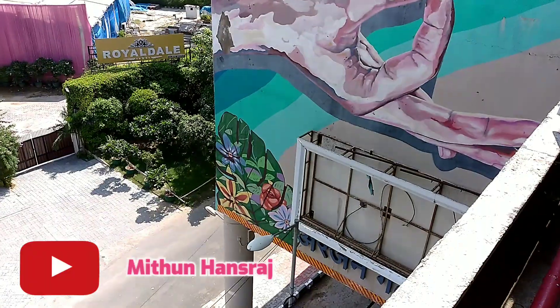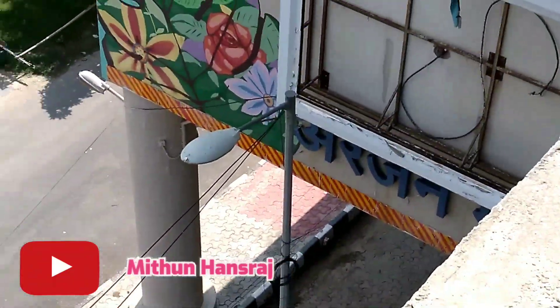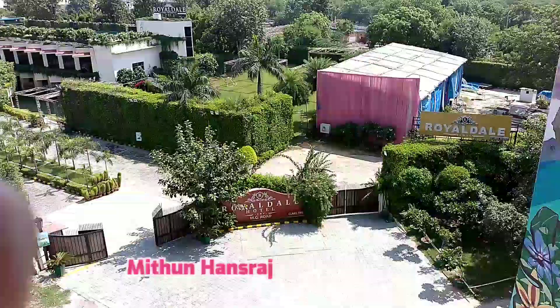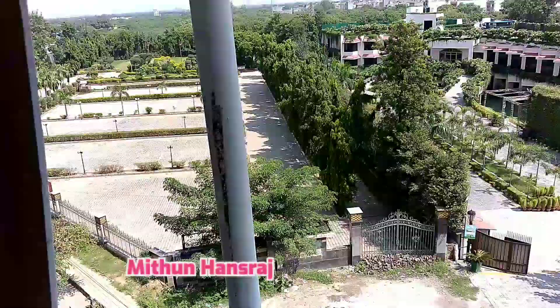Hello friends, welcome to the new video. I am currently at Ajamgad Metro Station. There are many hotels that are very beautiful.